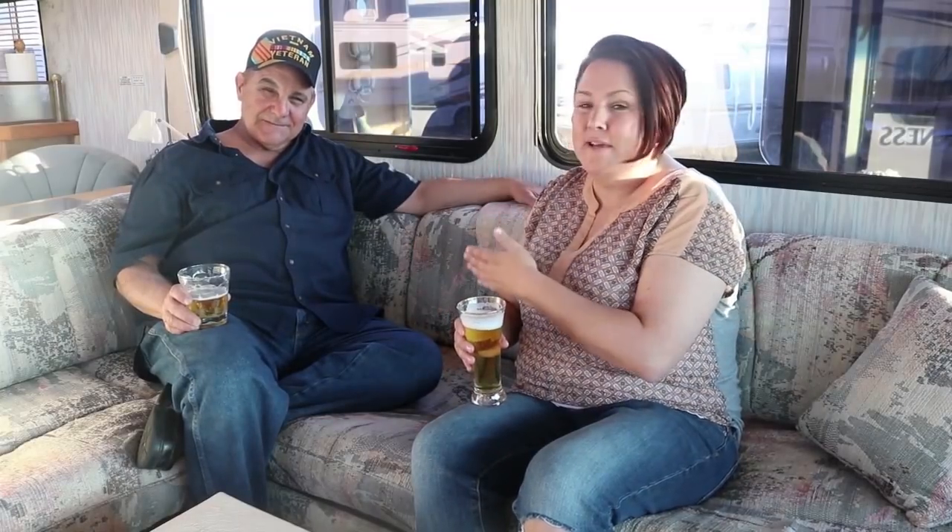If you watch Bob Wells' Cheap RV Living, you'll probably see a video I did with Terry on that channel either before or after this. We shot that video in the parking lot of the Riverside Casino in Laughlin, Nevada, where there is a really cool dry camping setup, of which Terry is the king. So Terry, tell us about it.